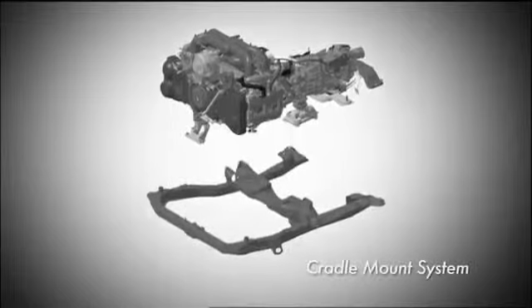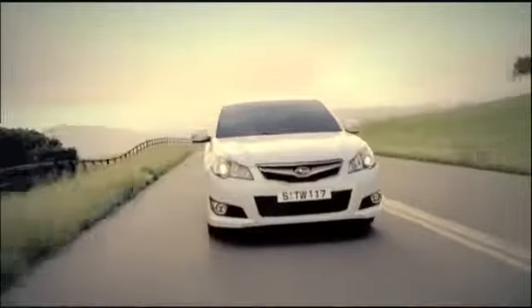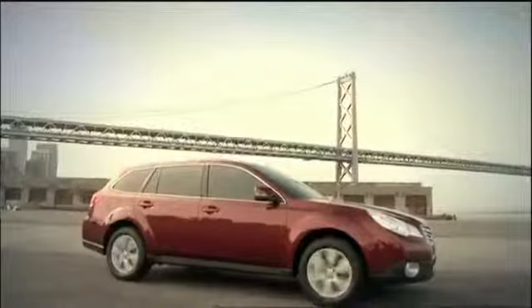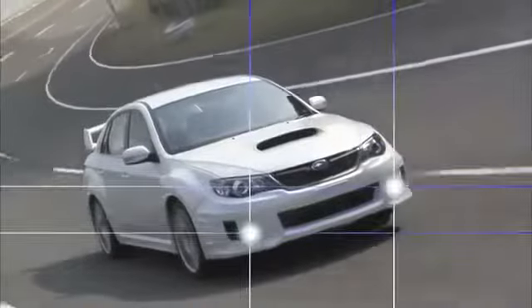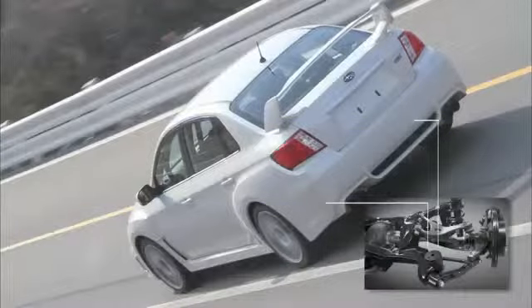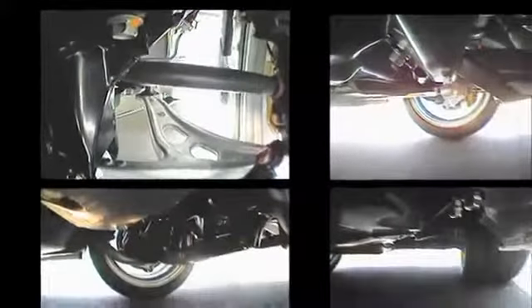The cradle mount system effectively absorbs exterior vibration from the road surface and interior vibration originating from the engine. The design allows for a compact layout with all structural parts mounted under the floor to ensure ample luggage space. The entire suspension system — front struts and rear double wishbone arms — is mounted low, with all parts fine-tuned to deliver superior maneuverability and a comfortable ride.